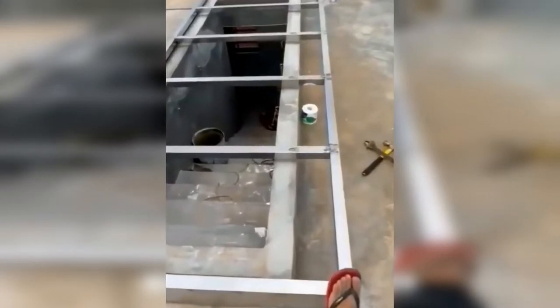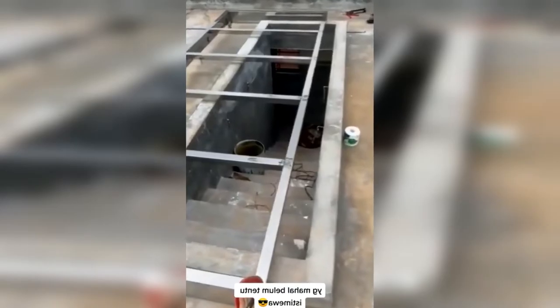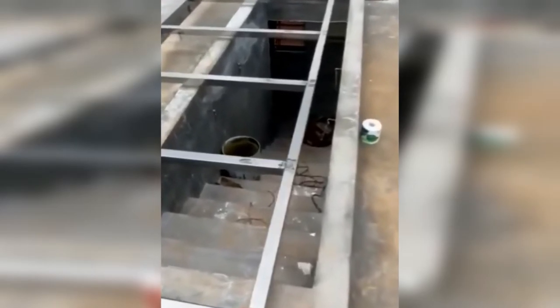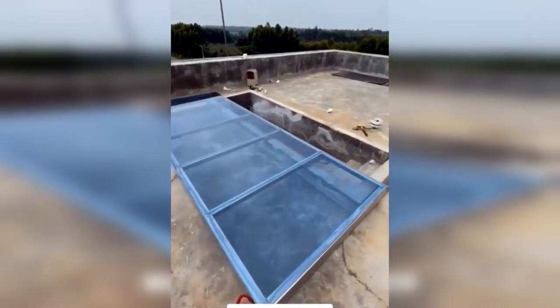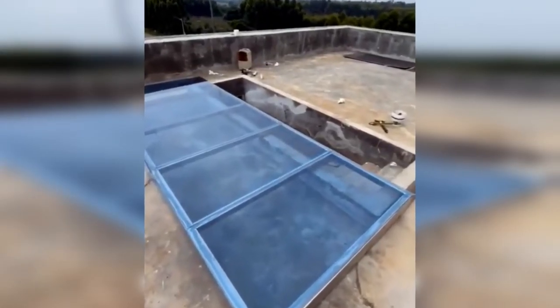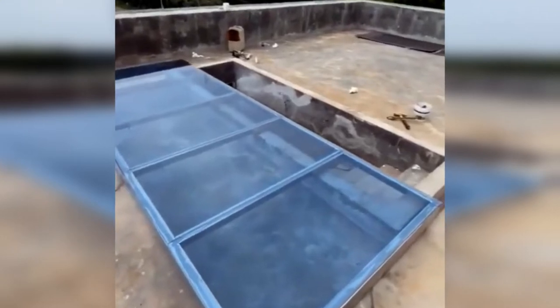A viral video on social media shows someone making an unusual window — not the typical window placed next to a door, but one designed for a staircase. This window can be opened and closed simply by sliding it, and it looks very luxurious and modern.